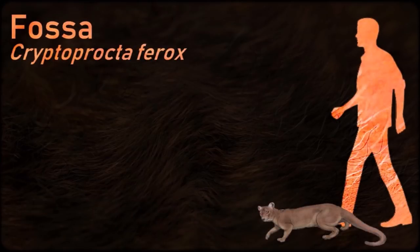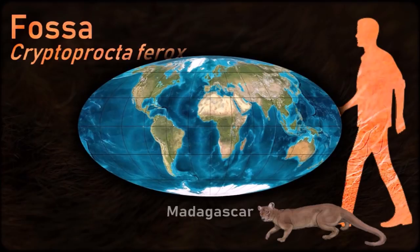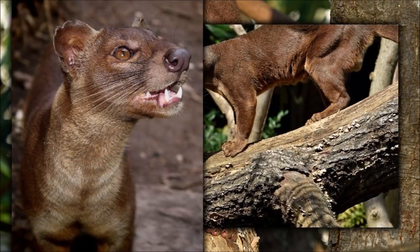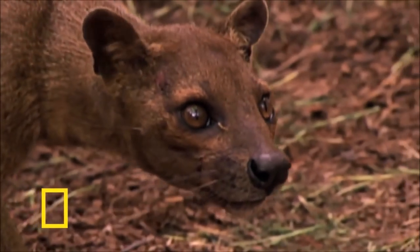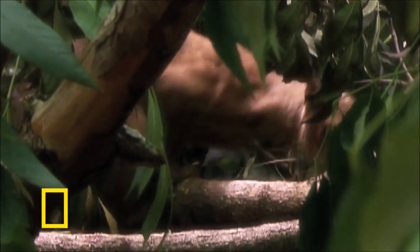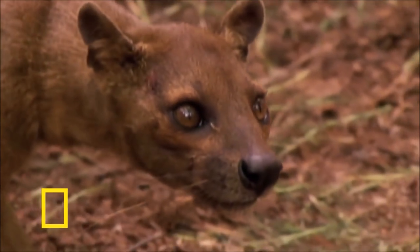The fossa is the largest mammalian carnivore on the island of Madagascar and has been compared to a small cougar. Its classification, along with that of the other Malagasy carnivores, influenced hypotheses about how many times mammalian carnivores have colonized the island. They are now thought to have colonized the island once, around 18 to 20 million years ago. The species is widespread, although population densities are usually low. It is found solely in forested habitat and actively hunts both by day and night.